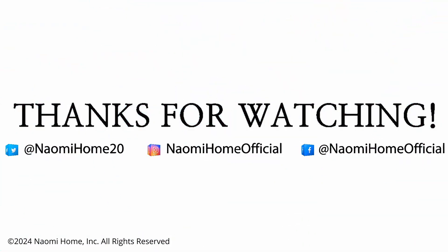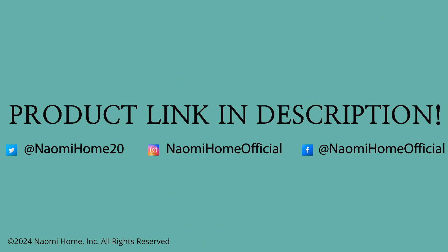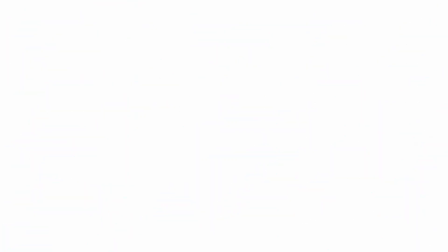Please like, subscribe, and share for more Naomi Home content. You can find the product link and more in the description below. Thank you.